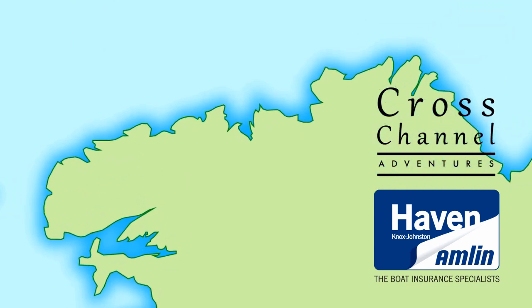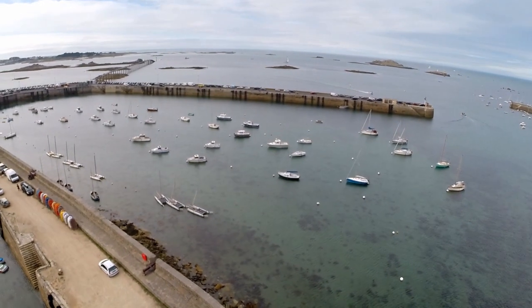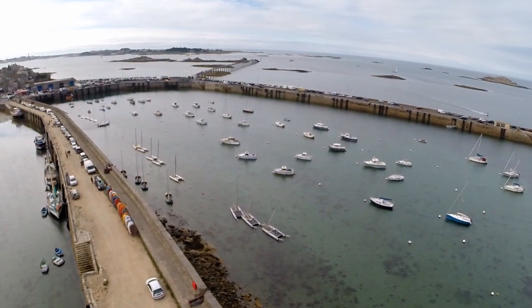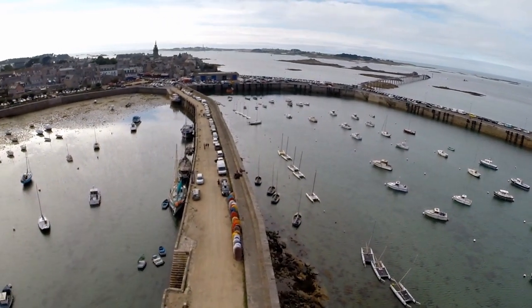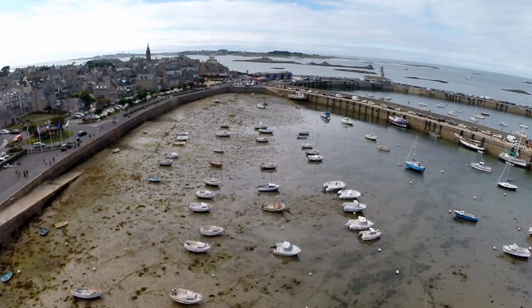At first sight, the ferry port of Roscoff is an unusual choice as a destination for a cross-channel adventure. I've never thought of the place as anything more than somewhere I drove through to get on and off the car ferry. And the old port, which dries out on the tides, never really offered much for visiting yachtsmen.